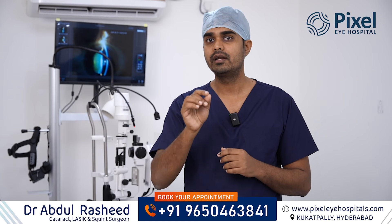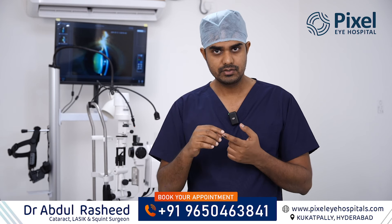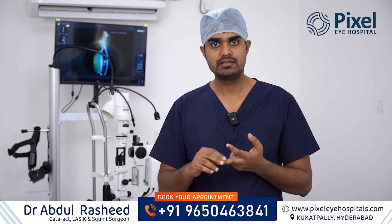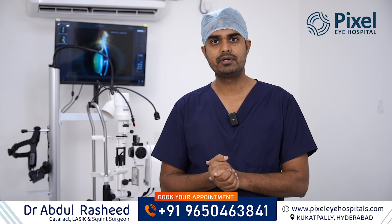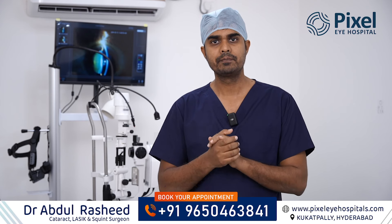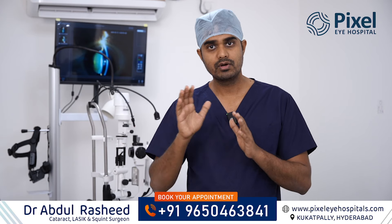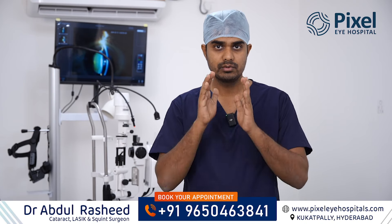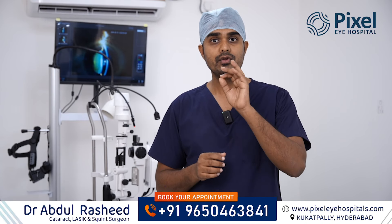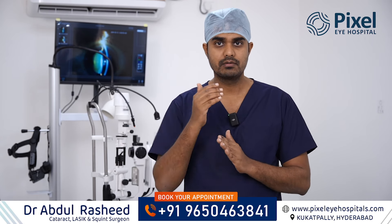Then comes choosing the right kind of IOL. In the pre-operative evaluation, we assess the type of cataract and other parameters to select the right IOL based on your daily activities. The doctor will suggest the most suitable IOL for you. The most advanced IOL — whether multifocal or trifocal — is the best choice only if it suits your activities and your eye, so that your visual outcome is a very good one.